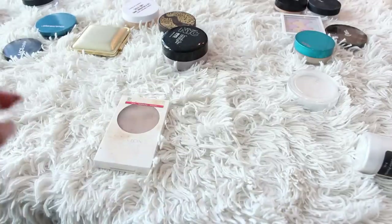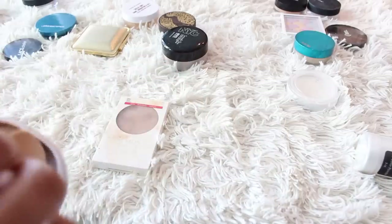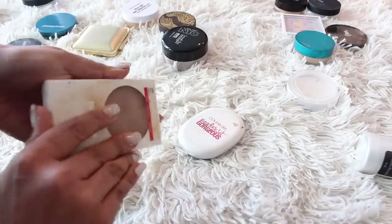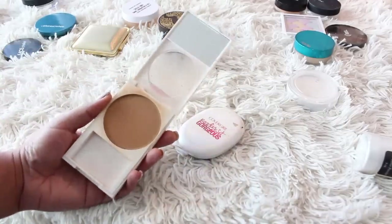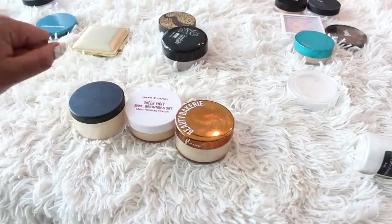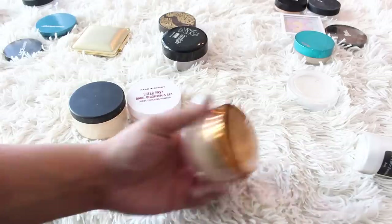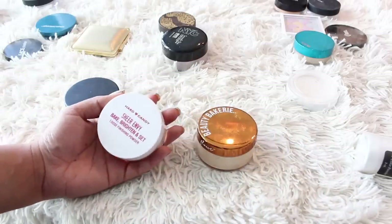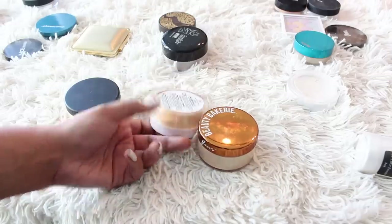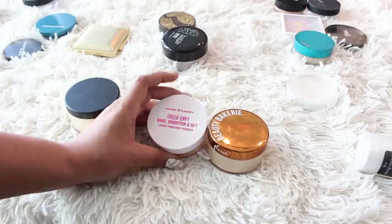These are some powders I don't know if they even exist anymore. I'm going to get rid of the Ready Set Gorgeous in shade 310 — it's just far too dark, even though I wear 310 in their foundations. And then the Revlon Nearly Naked — I used to love this powder and the foundation, but it doesn't exist anymore, so it will go. I have some loose banana powders: the first is from Beauty Bakery — I'm keeping it but the shade Yellow is too deep for my under eyes, so it's a good option if you have a deeper skin tone. Same can be said for the Hard Candy Bake Brighten and Set — quite deep, a great drugstore option for a yellow powder if you have a deeper skin tone, though I think I like it for setting my primer under my foundation.